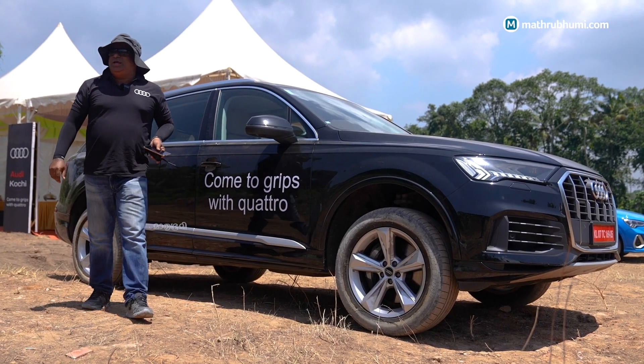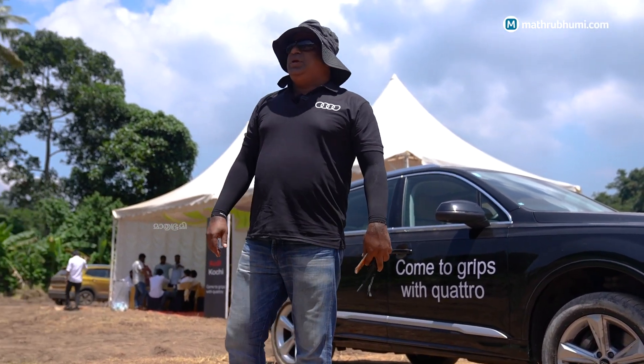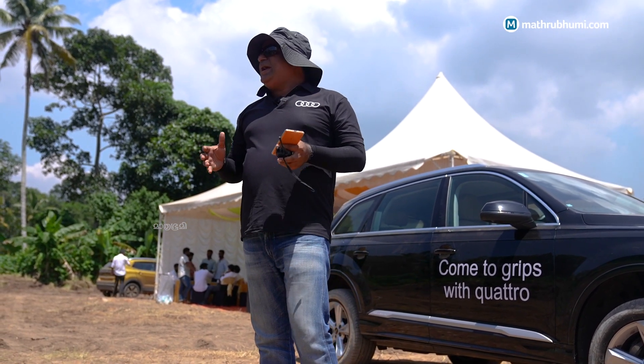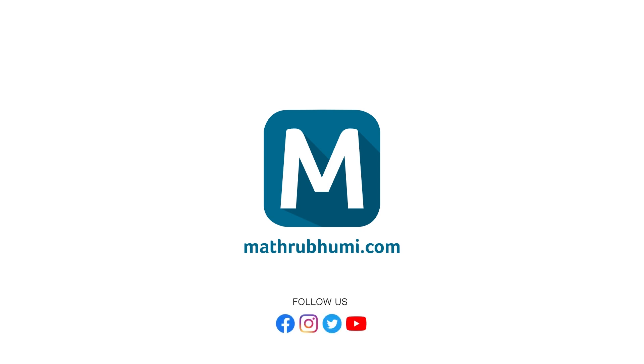That's about the QUATTRO Drive Experience. We are doing this event in Cochin, Kerala. We do this across the country for our customers and prospects so they come close to the brand and know what capabilities our cars have.